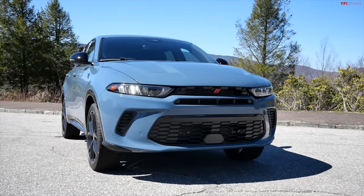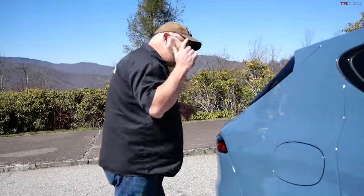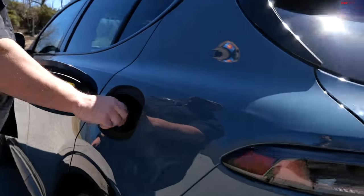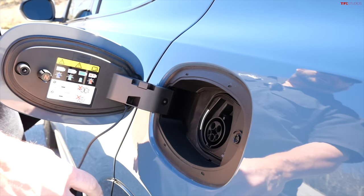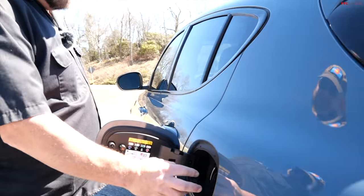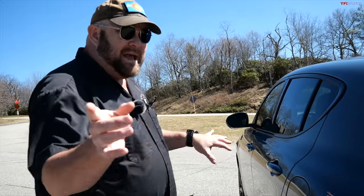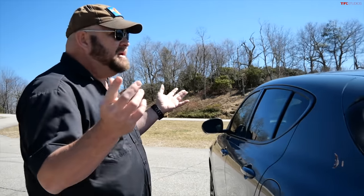The only visual difference from the GT is the charge port — blam! — you have a place to plug in and charge. On Level 2, it takes about two and a half hours; on 120-volt, it's about seven hours. There are different drive modes that allow you to regenerate some of the power you've used, which we'll cover while driving.